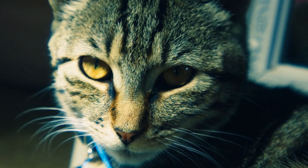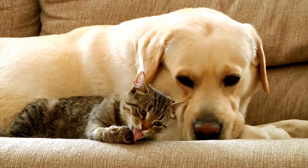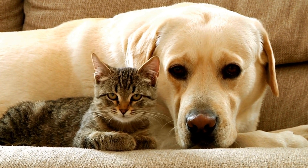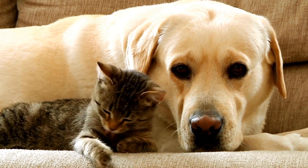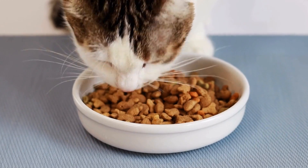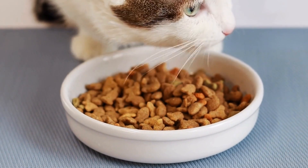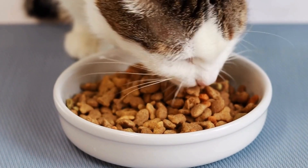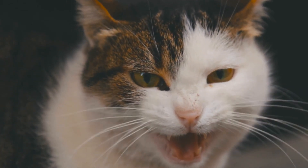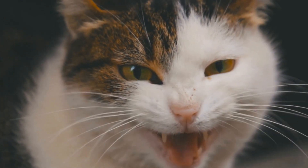Creating a Cat-Friendly Outdoor Haven for Insect-Obsessed Felines. Do you have a cat that is constantly mesmerized by insects through the window? If so, it's time to create a cat-friendly outdoor space where they can indulge in their natural curiosity. Cats are known for their love of the great outdoors, and enhancing their outdoor experience can be both beneficial for their overall well-being and a source of endless entertainment. In this video, we will guide you through the process of creating a stimulating and safe environment for your feline friend to enjoy watching insects while exploring the outdoors.